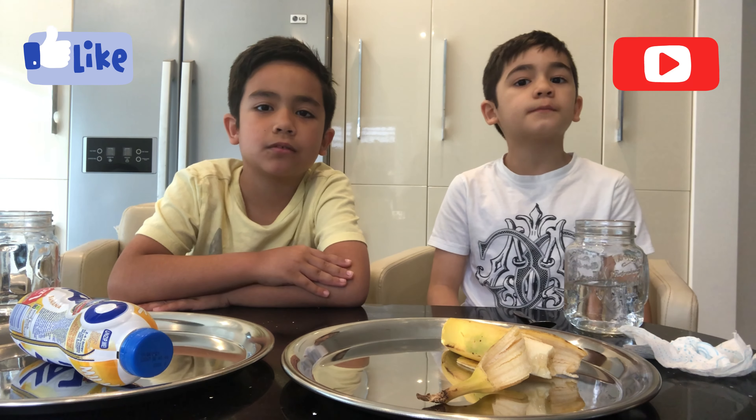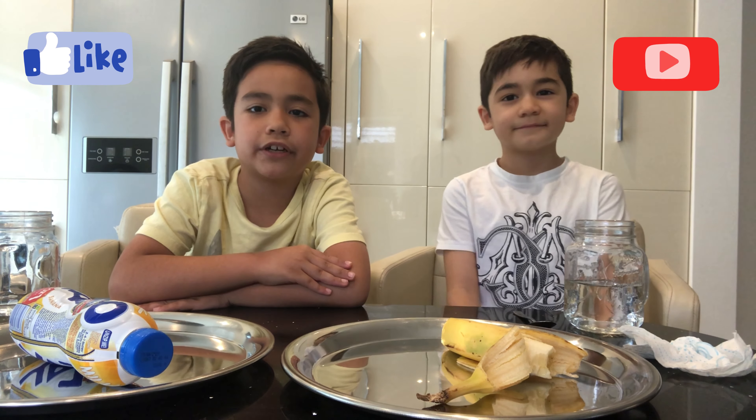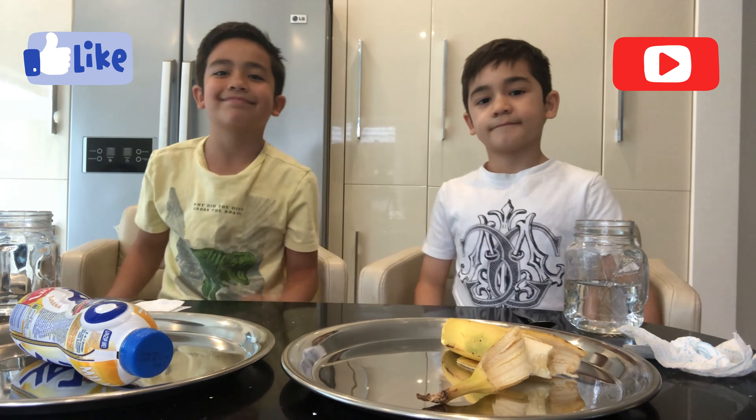That's pretty much about it, guys. Make sure to like and subscribe if you haven't already. Thanks for watching. Stay safe and see you guys next time. Bye!